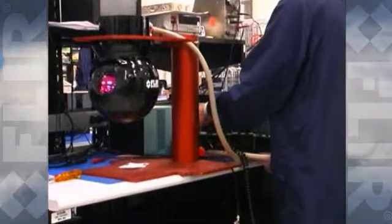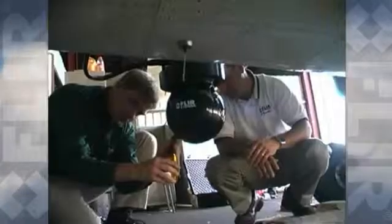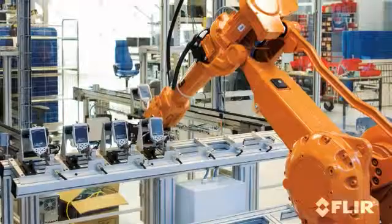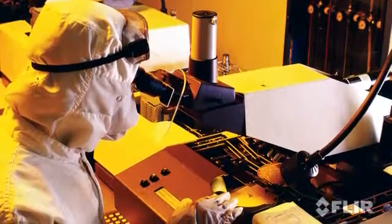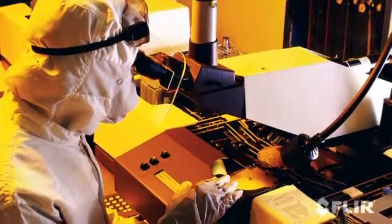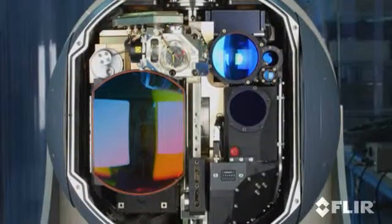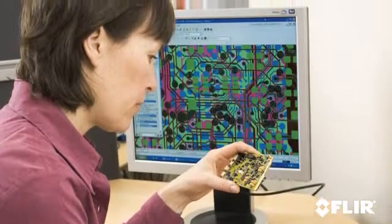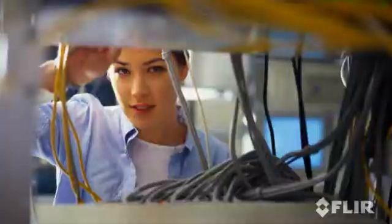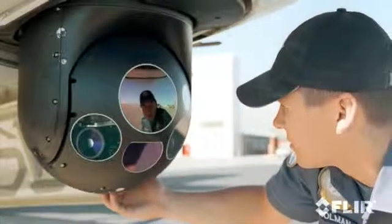At FLIR Systems, building reliable, high-performance imaging systems is all we do — it is our focus, our mission. FLIR has invested heavily in bringing all of the critical technologies for the design and manufacture of thermal imaging systems in-house. We build the infrared detectors, micro-coolers, optics, and lasers in all of our products, and supply them to many of our competitors as well. FLIR's commitment to total vertical integration protects our customers from component obsolescence and long repair lead times, while simplifying service support and spiral upgrades.